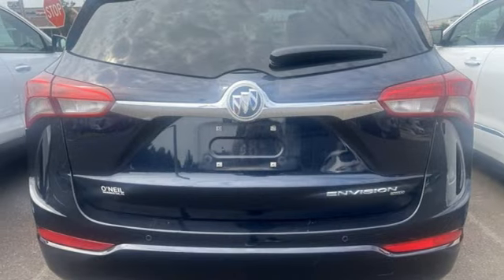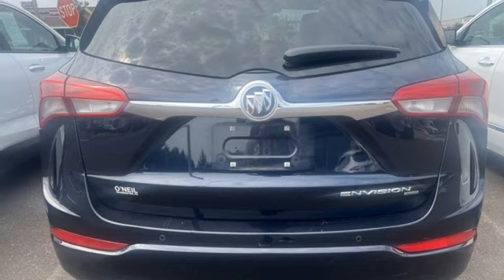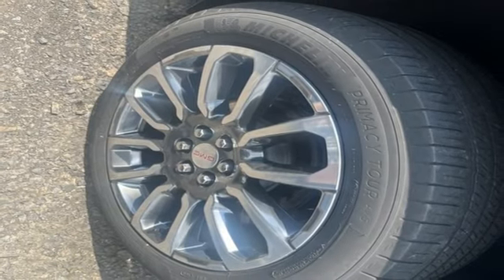AM-FM satellite radio, aluminum wheels, doors and push-button start proximity key, and hands-free liftgate.